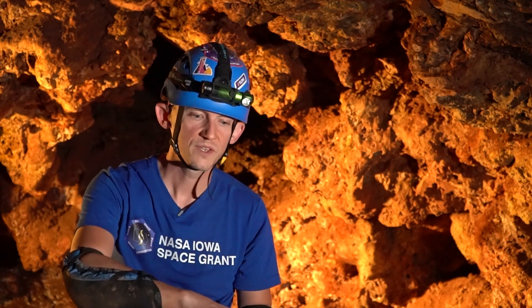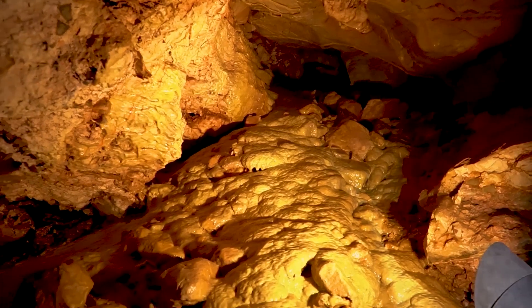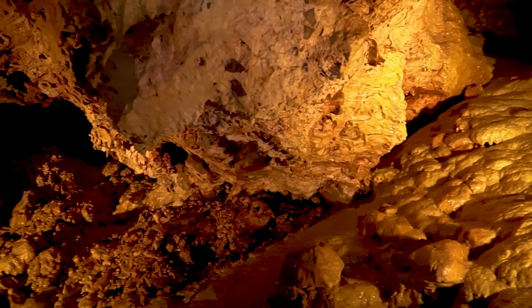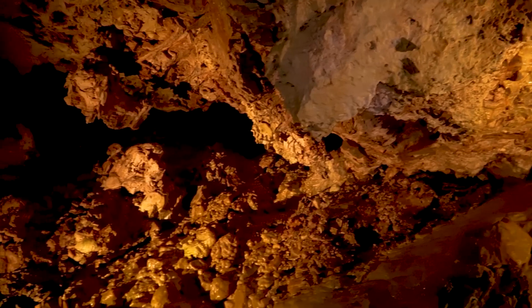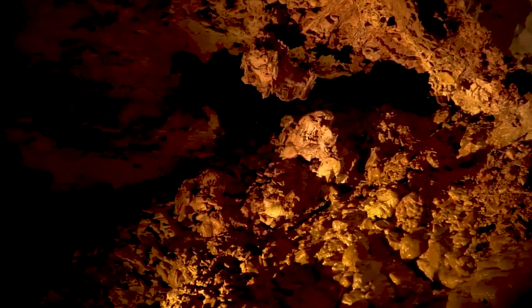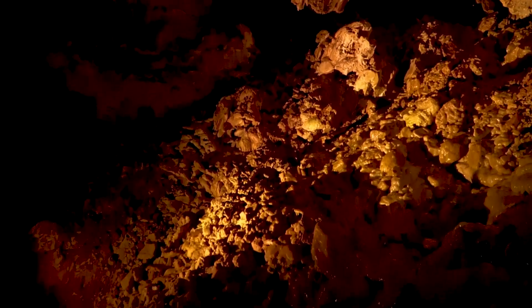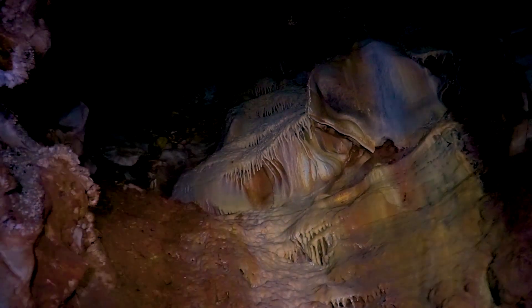On the mineral side of things, we have water-created features that are called flowstone. You can think about stalactites, stalagmites, cave bacon, or just where the water has been running down a slope and has built up a hard water crust over time. When that's flowing from an organically rich source, then that flowstone itself is going to start trapping the organics in the water as the calcium carbonate is precipitating out.